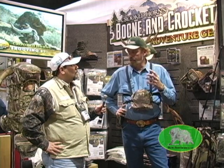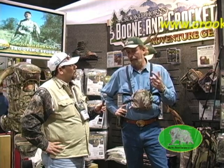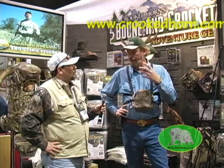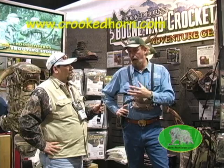We were selected as the third licensee in 120 years to be a Boone and Crockett licensee. Basically, Leopold, Remington, and Crooked Horn are the three that can use the Boone and Crockett name. Boone and Crockett came to us because of the hunting essentials — which really is the starting point for a hunter.